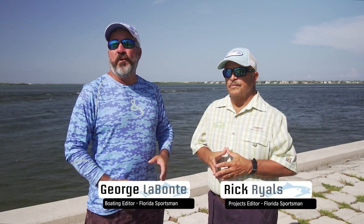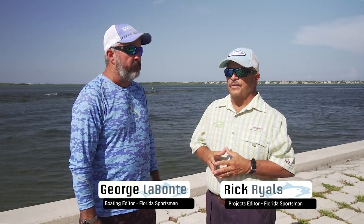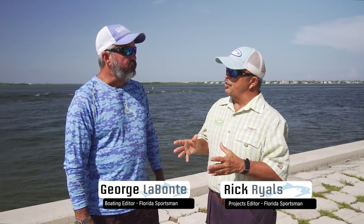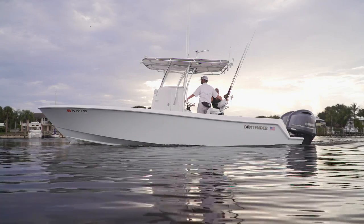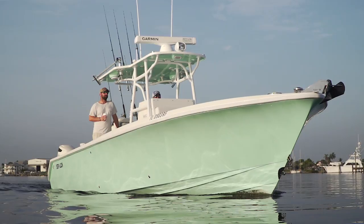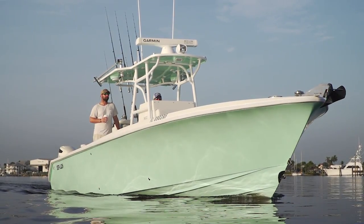Welcome to another episode of Florida Sportsman Best Boat. I'm George Labonte, and I'm Rick Riles. This week we got to visit with some old friends, some new friends, and some boats nobody's ever seen — brand new to the marketplace. Today we look at the Sundance DX22 HPX, the Contender 25T, and the Sea Lion 3410CC.